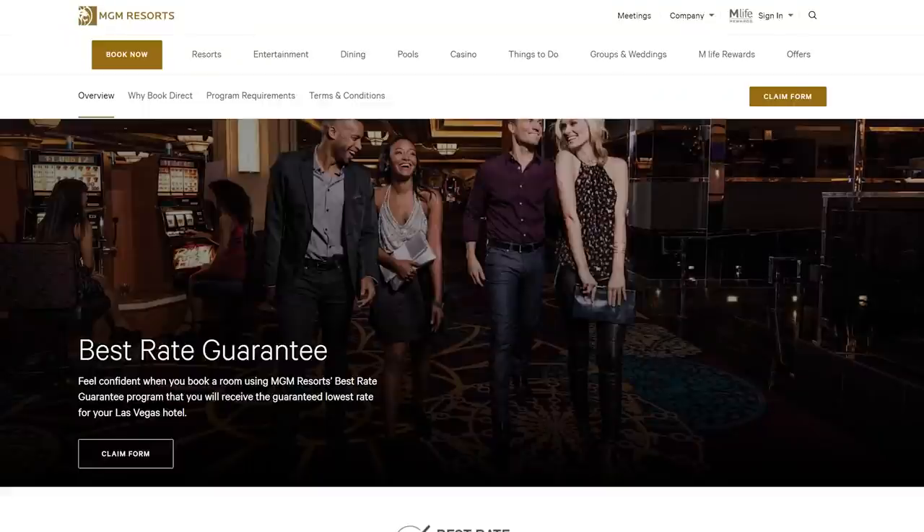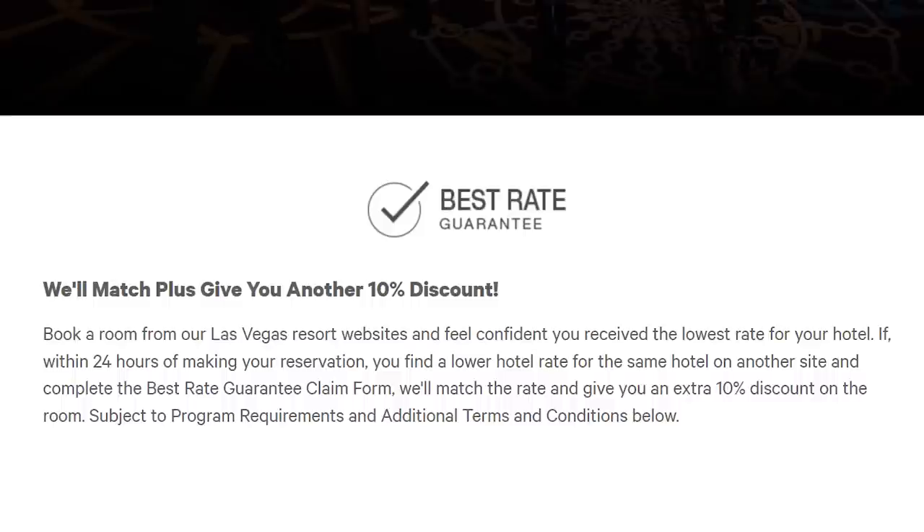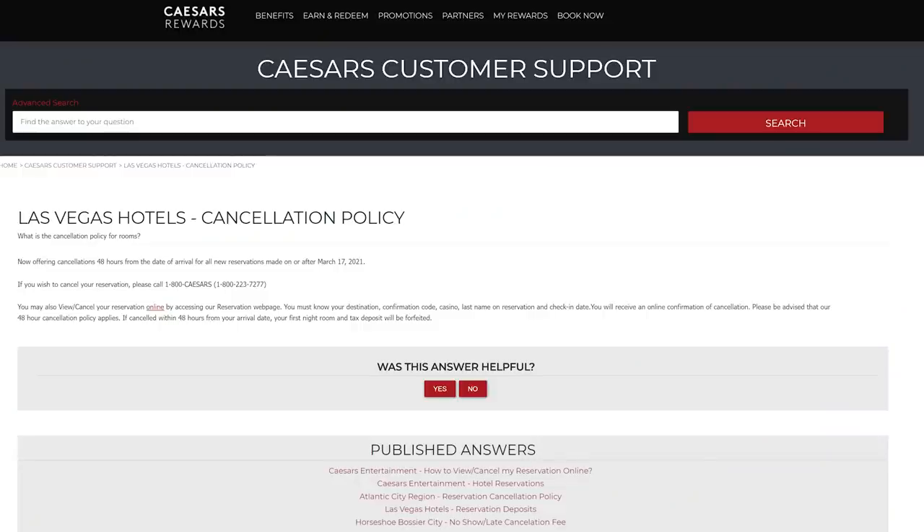The second thing you want to do is price comparison. Pretty much all properties will at the very least price match a lower offer. So if you find a better deal somewhere, they're going to match that price. Some places will not only price match but even give you a discount or upgrade your room if you find something that beats their price. Also, know how close to the date you can cancel — because you can book your room and if they give you until 48 or 72 hours before your reservation date to get a full refund, you can book a month in advance, then check back and if you see a cheaper price for the same room, cancel and rebook it.